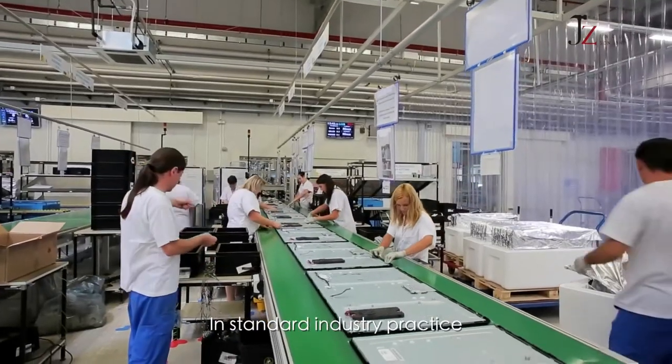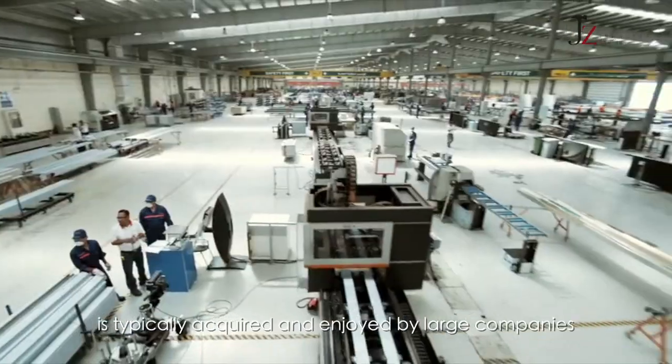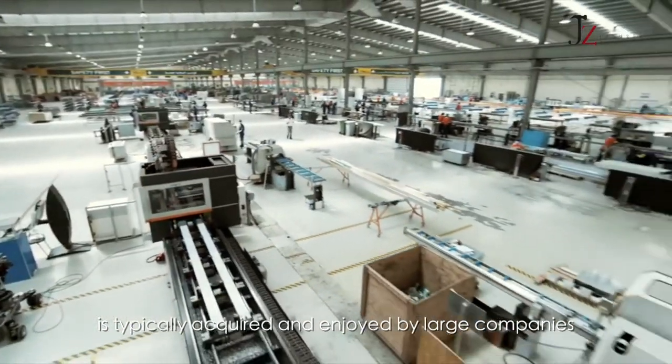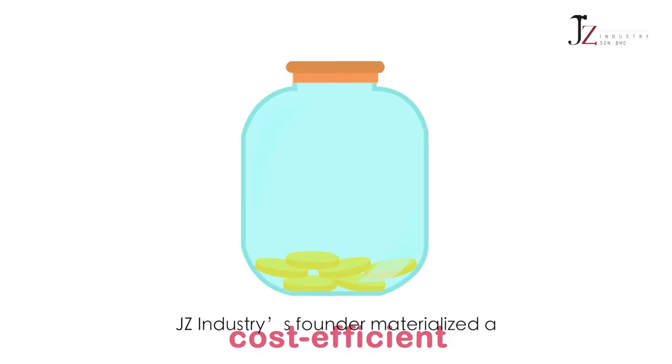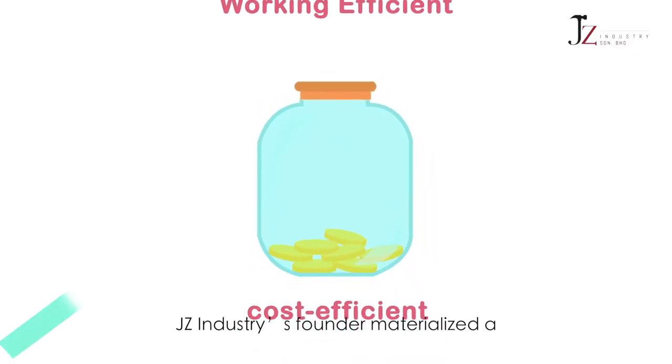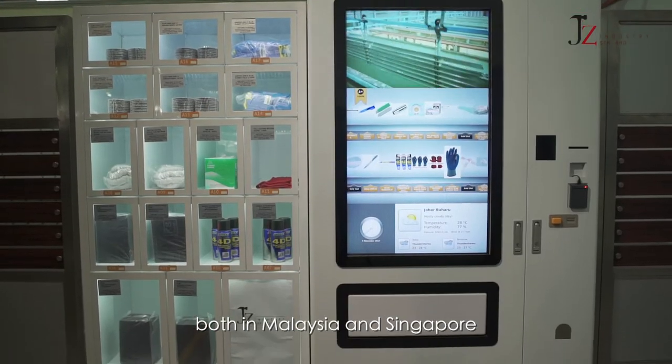In standard industry practice, the service of Vendor Managed Inventory is typically acquired and enjoyed by large companies or multinational companies who have the volume and the budget. Jay-Z Industry's founder materialized a cost-efficient solution to local small and medium manufacturers both in Malaysia